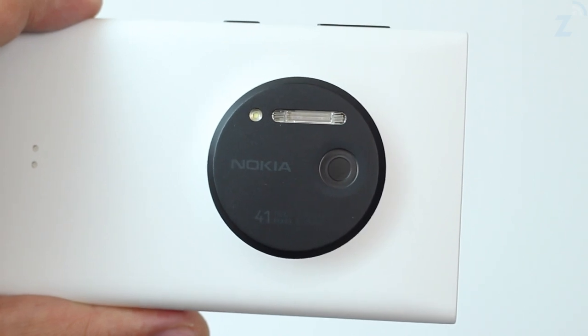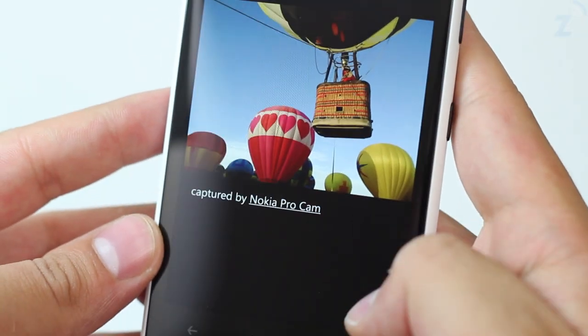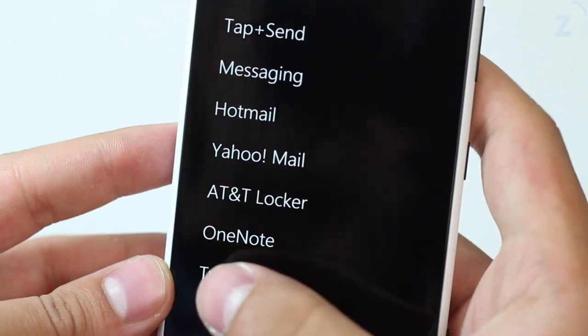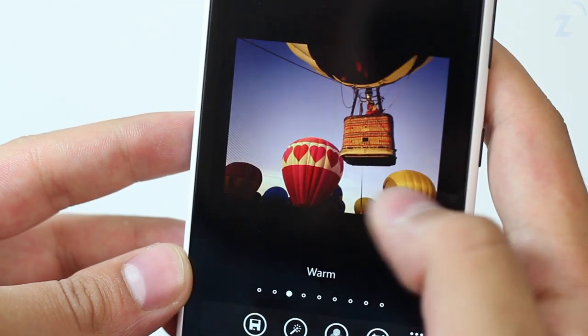The thing about the device is that it makes you want to take pictures of everything because you know they are going to look good, and most of the time they did look good. Pictures that you share from the device will be 5 megapixel versions. If you want to share the high-res version then you're going to need to transfer them to a computer and then send them to whatever network you like.